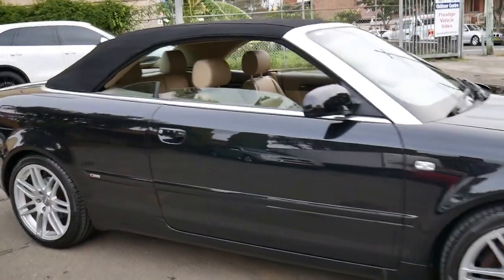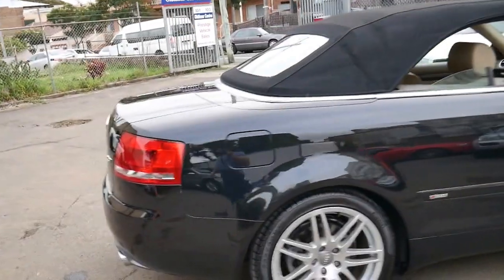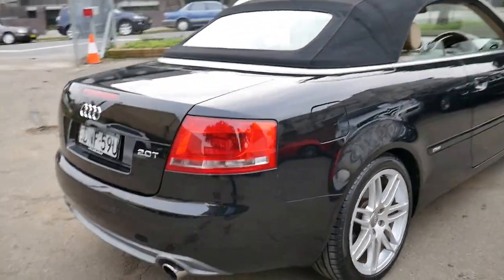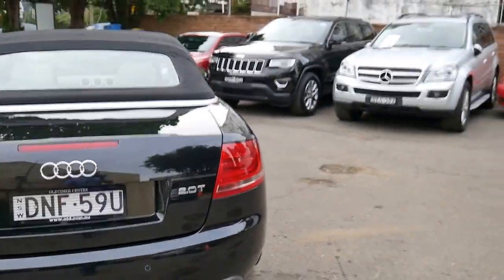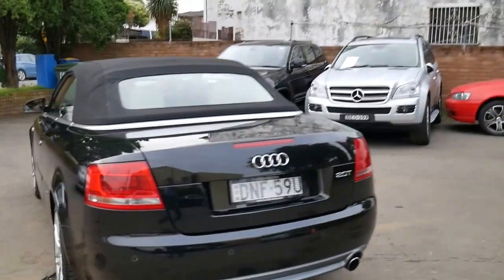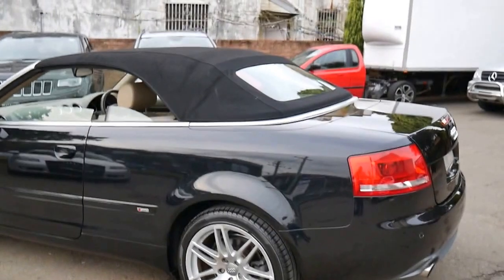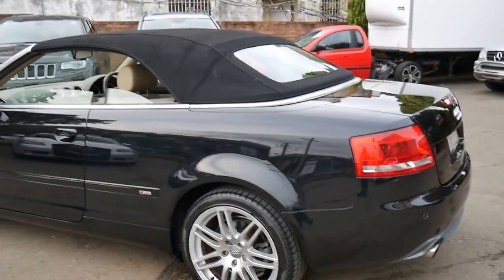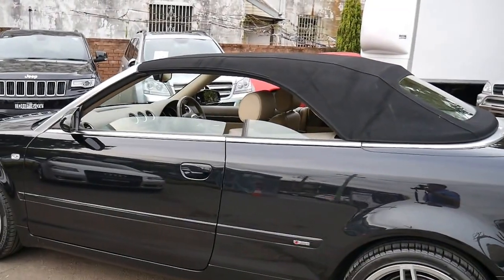It's a very impressive car and incredible value for money. We are the Old Timer Centre and we specialise in European cars. This is definitely the best A4 convertible we've seen in years. We do offer in-house finance and we're only 20 minutes from Sydney Airport if you're interstate. If you have any specific questions, please give us a call on 02 9569 or 02 9579. Thank you.